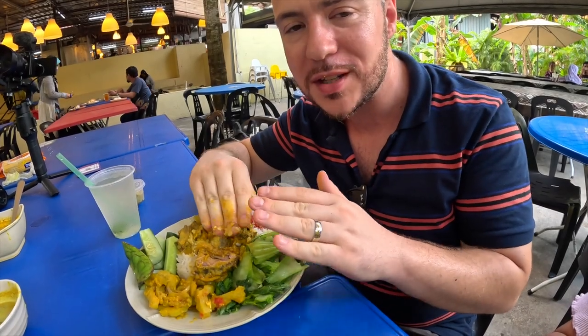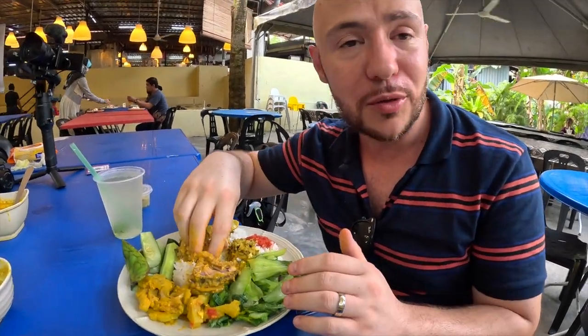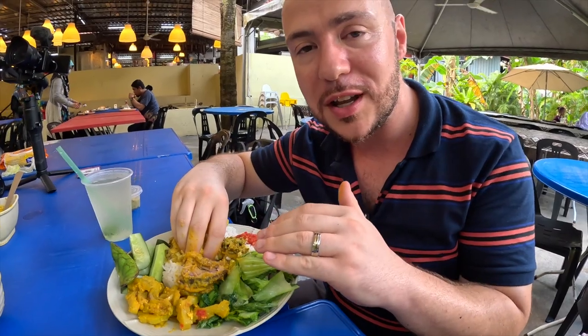Whole nother level than any other salai masak lemak we've ever had. Really one of the boldest flavored dishes you will eat in Malaysia. We've never had anything like this in KL.